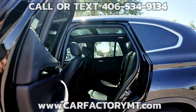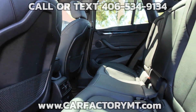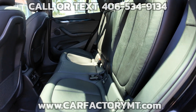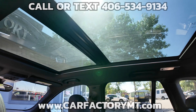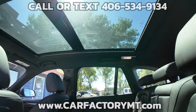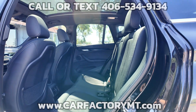Auto dimming rear view mirror and power folding mirrors. Safety features include driver and passenger knee airbags, curtain first and second row airbags, dual stage driver and passenger front airbags, dual stage driver and passenger seat mounted side airbags, side impact beams, electronic stability control and roll stability control, and BMW Assist eCall emergency SOS.